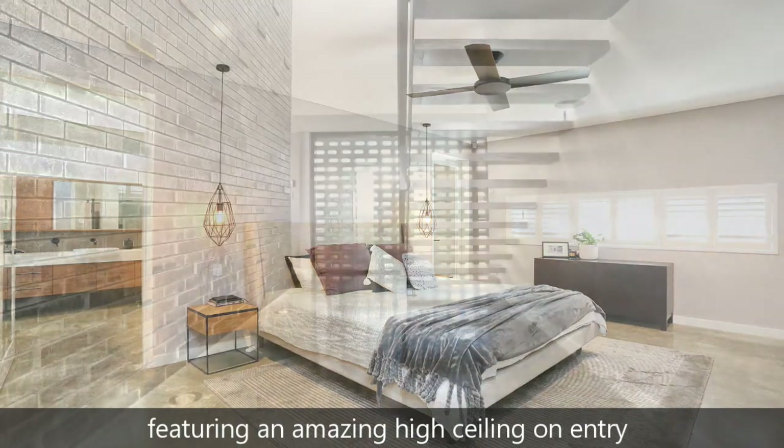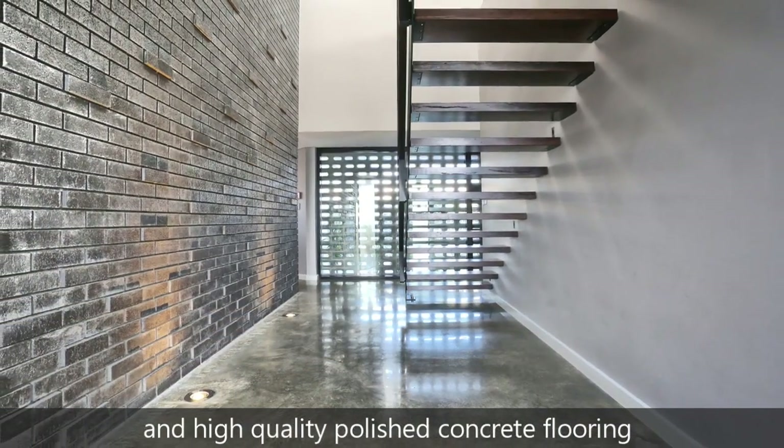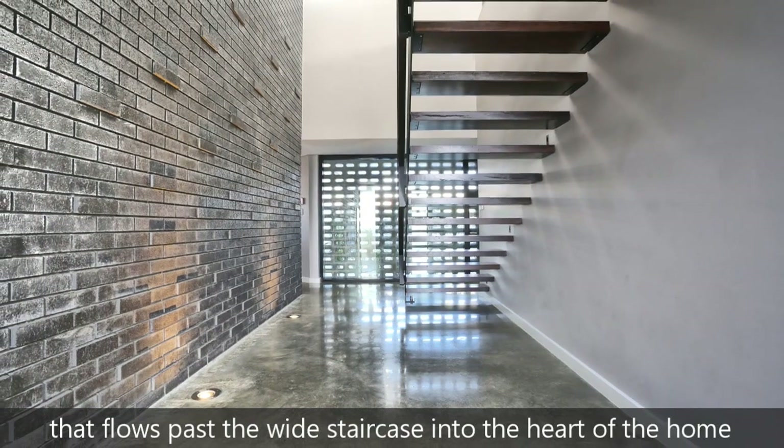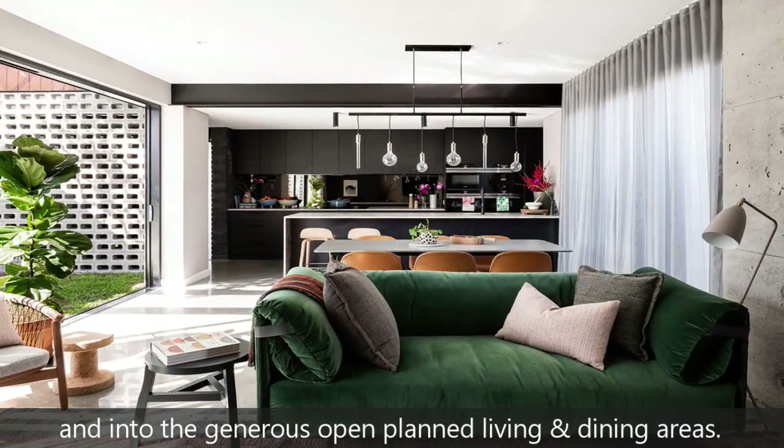Featuring an amazing high ceiling on entry and high quality polished concrete flooring that flows past the wide staircase into the heart of the home and into the generous open plan living and dining areas.